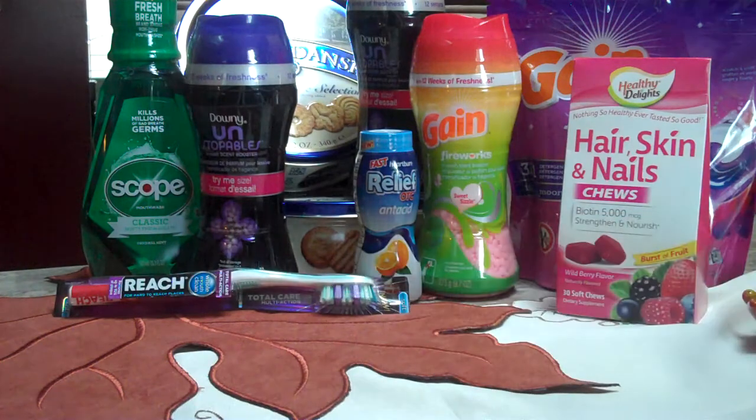The next is this little Reach Toothbrush. Reach Complete or Total Care are $3 with a $3 RR, so that was free after the RR.